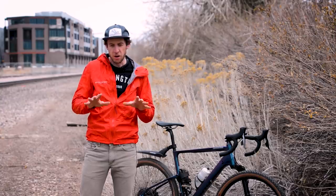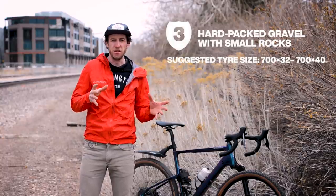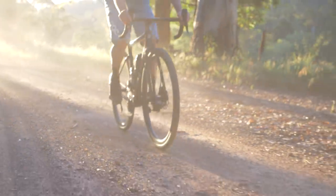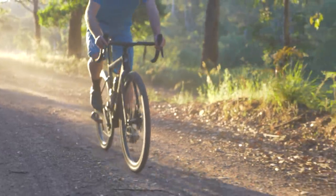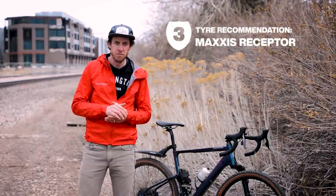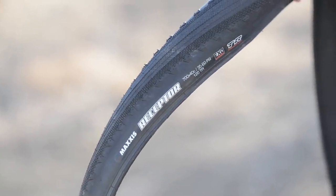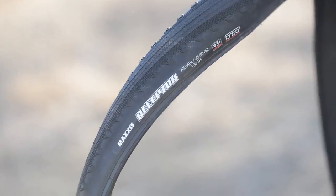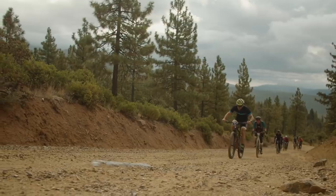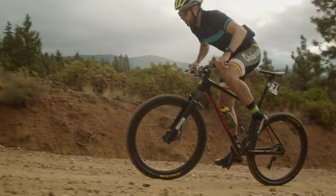Grade three gravel. The surface is still relatively smooth, but there are discernible rocks in it. That means you're going to want to run something from a 700 by 32 up to maybe a 700 by 40 millimeter tire. You want that increased volume so that you can handle those big chunky rocks that you might not see, so you don't have to spend your entire day weaving around stuff — you can just ride right through. The Cycling Tips pick: Maxxis Receptor 700 by 40. It has a nice smooth center but with little tiny side knobs. It's enough to keep you upright when things get a little bit sketchy, but this tire is still going to roll really fast.